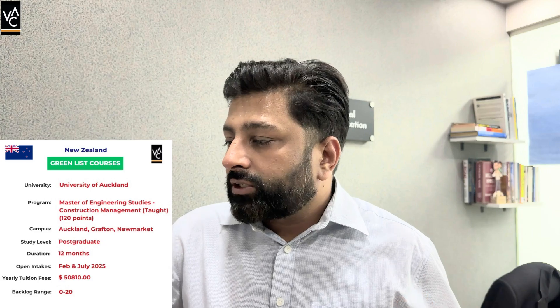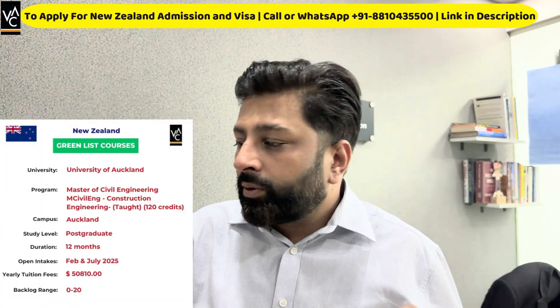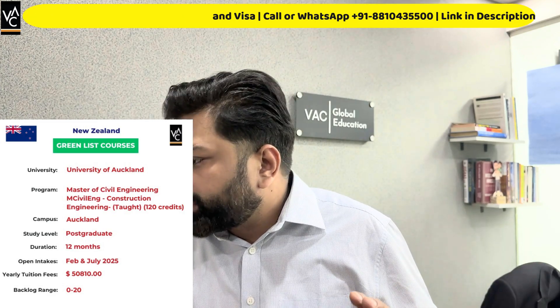Now let's talk about the programs available for you to study at universities. University of Auckland has a Master of Engineering Studies in Construction Management, which is a 120 credit points program. It starts in February and July, and the fees for this program are $50,810. Apart from the tuition fees, there will also be ancillary fees, health insurance, and student levy fees — you can add approximately $2,500 for those. The next program is Master of Civil Engineering — Construction Engineering, also a one-year program with fees of $50,810. All programs I'll mention in this video are one-year programs.